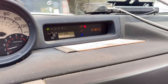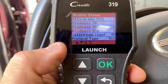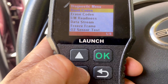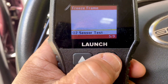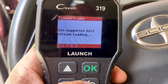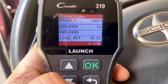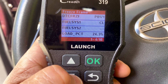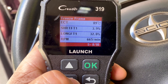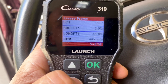Here's the check engine light, and we can see there's a diagnostic trouble code in ECU1. Now let's look at the freeze frame data — the freeze frame shows what conditions caused the code to go off. The system was closed loop so the engine was warmed up, the load was 24%, and engine coolant temperature was 89 degrees Celsius, which is between 90 and 100 degrees Fahrenheit.